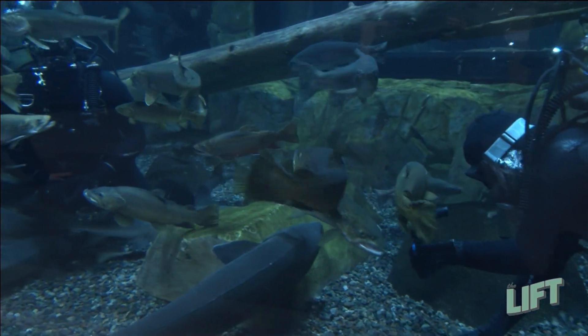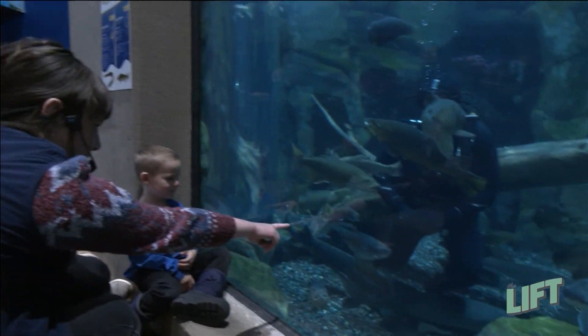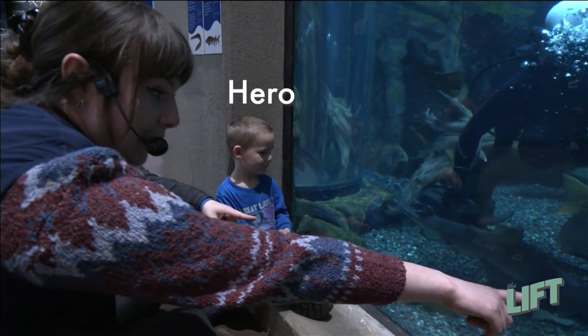I do see the one trout in here who does have a name. It's going to be this really little rainbow trout that we can see along the front here. That's Hero.